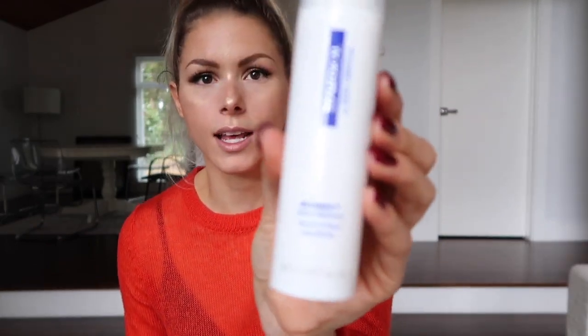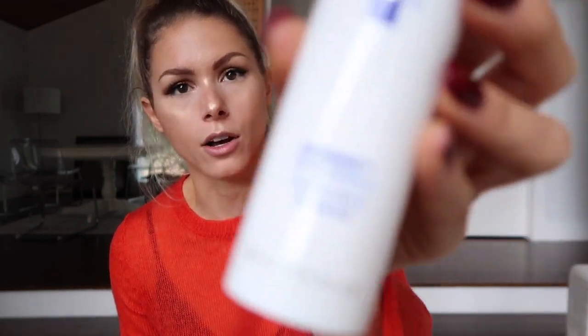A little trick with those: the pads actually come in large circles — I cut them in half so that they last a little bit longer. Then I go in with Retimax. So this is at night — this is a retinol. I use a one percent retinol, which is an active vitamin A serum.